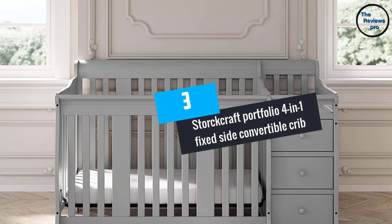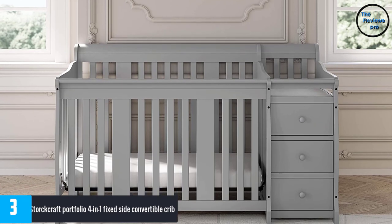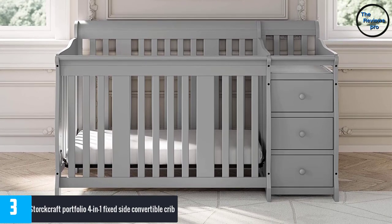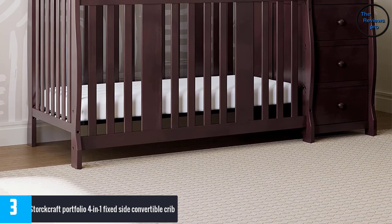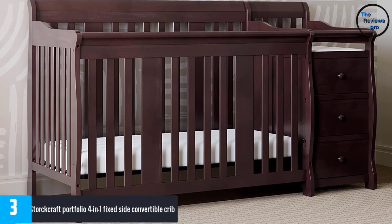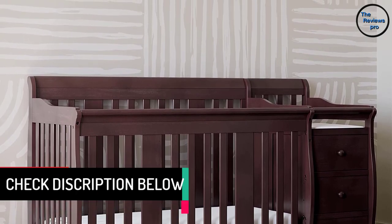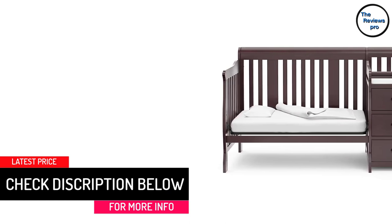At number three: the Storecraft Portfolio 4-in-1 fixed side convertible crib. This crib is the king of multitasking. It comes with three spacious drawers, three open shelves, and a changing table which you can detach and use as a nightstand when the crib is converted into a full-sized bed. It can also convert to a day bed and a toddler bed using the Storecraft toddler guard rail, the Storecraft full-sized crib conversion kit, and a metal bed frame — all sold separately.